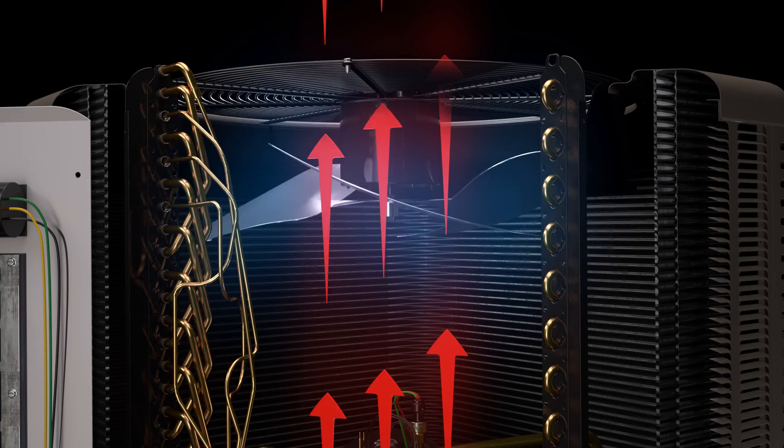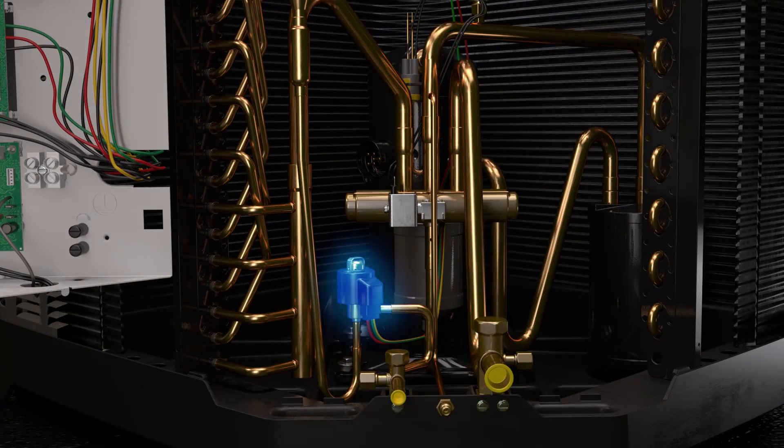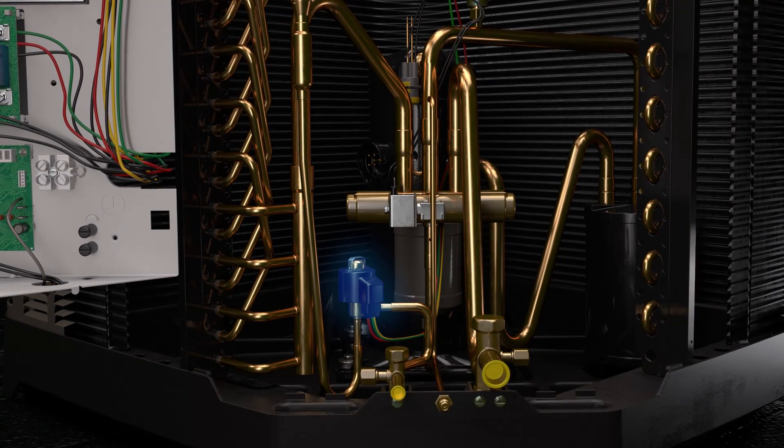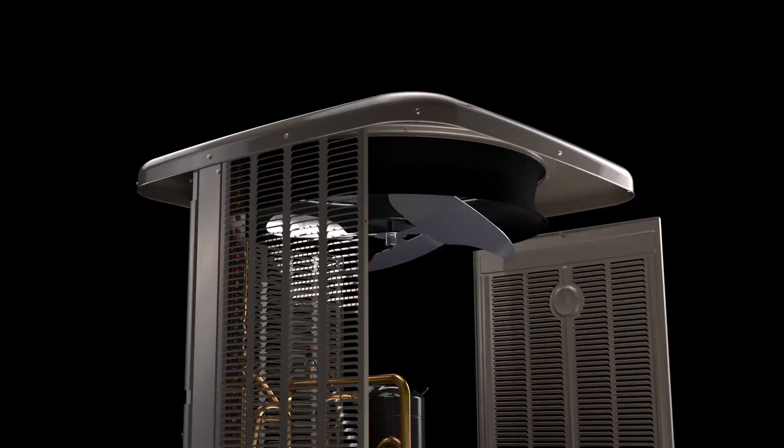Simultaneously, the unit control provides input to both the outdoor fan motor — which has the latest swept-wing fan technology — and the electronic expansion valve, which syncs up with the compressor speed to deliver the exact capacity needed to meet comfort requirements.